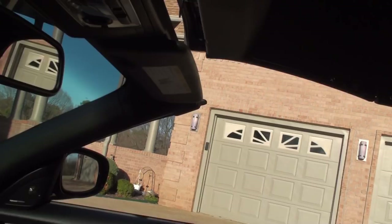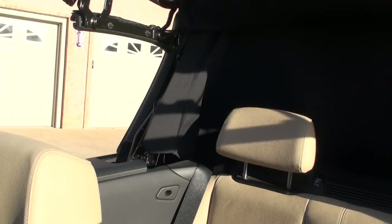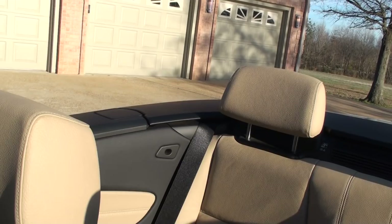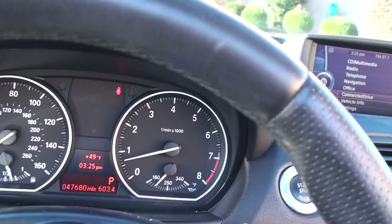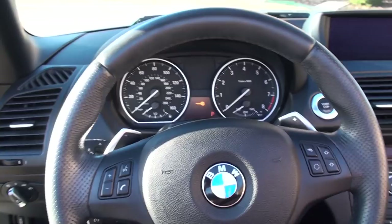Now I'm going to show you how you do the top — pretty straightforward. Push the button. There's no latch, it's all automatic. You just sit back; you can pull over to the side of the road and do it. You don't have to do anything. Little boot — it does it all by itself. Beautiful. Great sounding car. There's the M emblem.